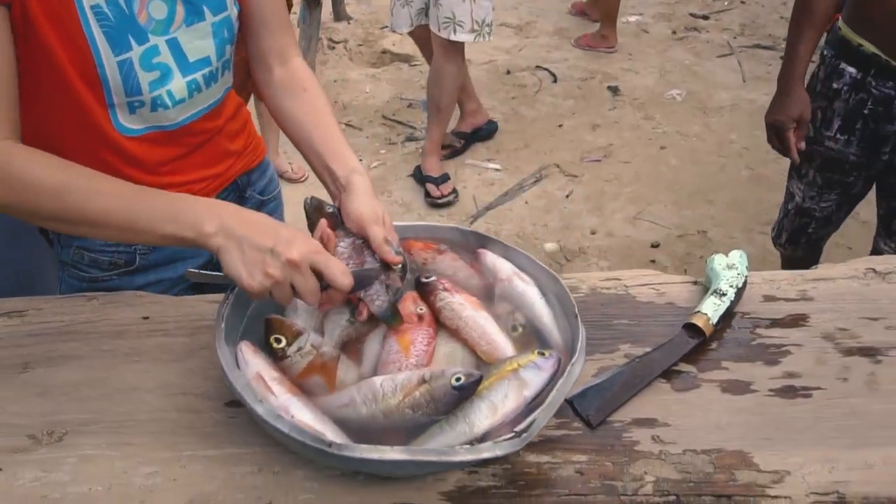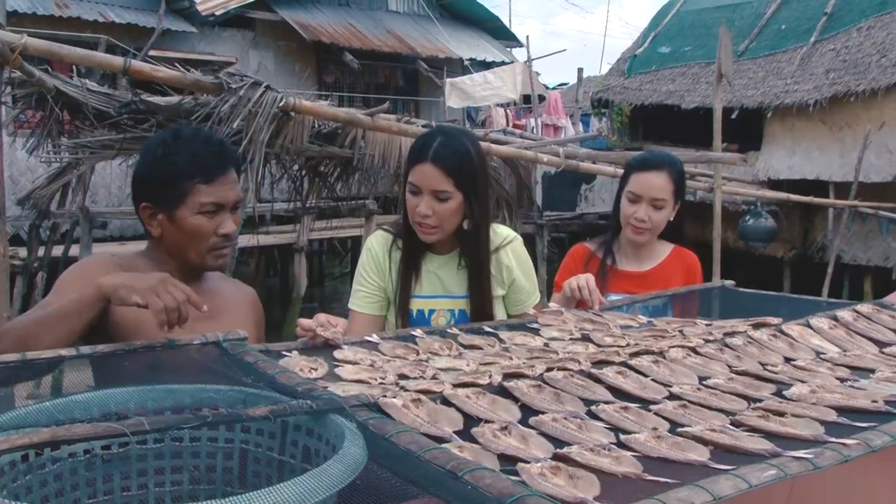And of course, we'll also get to meet the local people and know their ways of life, including their livelihoods.